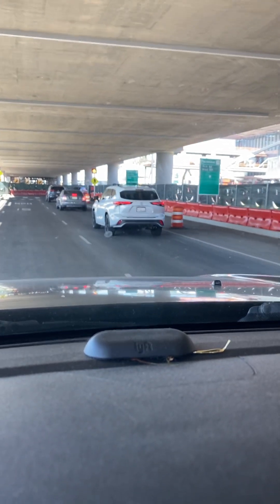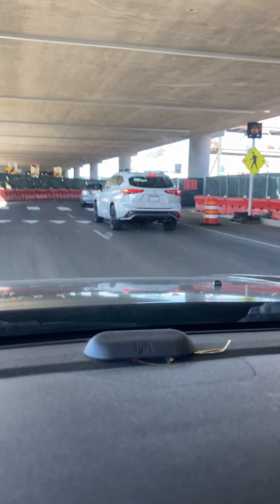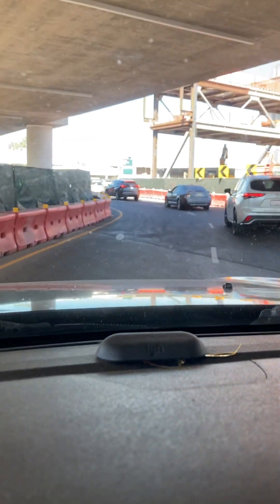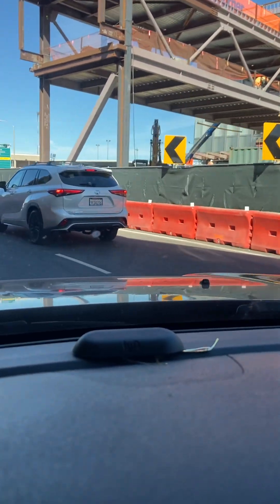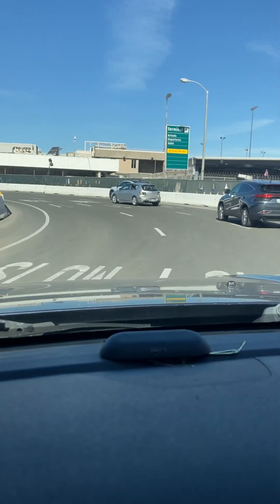That building to our right is going to be the new terminal. When they knock down the existing building that passengers walk into now, that will be torn down. You can see it straight ahead — it says Terminal 1 — that building will be torn down and built on top of.